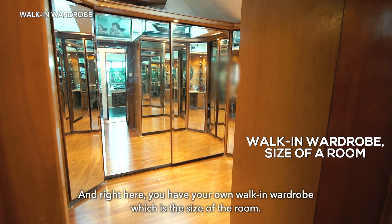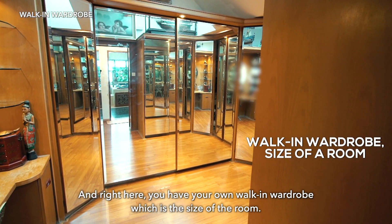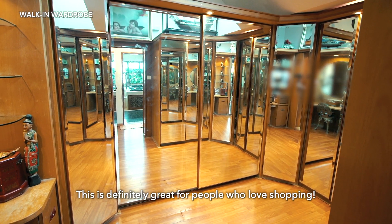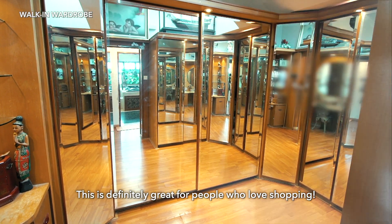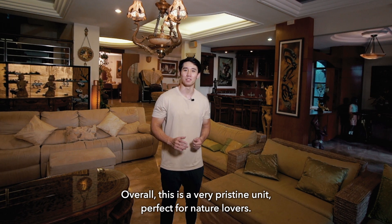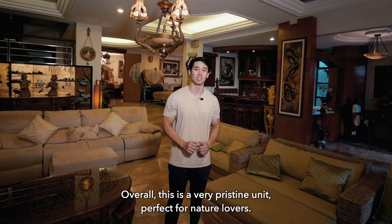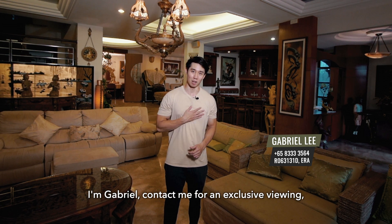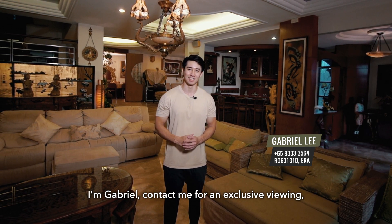Right here you have your own walk-in wardrobe which is the size of a room — this is definitely great for people who love shopping. Overall, this is a very pristine unit, perfect for nature lovers, and it is now looking for a new owner. I'm Gabriel — contact me for an exclusive viewing. See you soon!